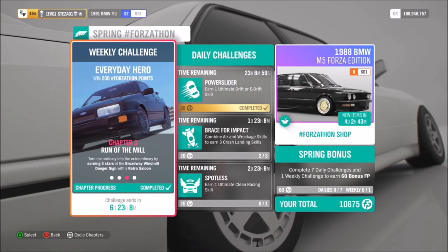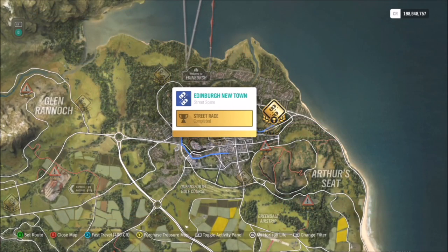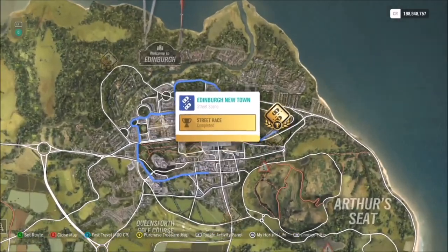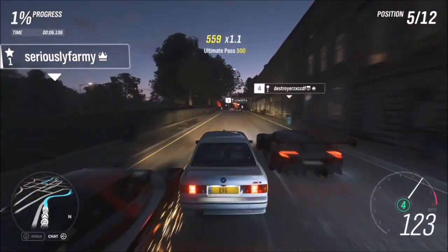The final challenge just wants you to win a street scene event at Edinburgh Newtown. If you select through your street scene events at the very top, in Edinburgh on the far right, you'll see Edinburgh Newtown street scene race. The best thing about this is you can do it on whatever difficulty you want.